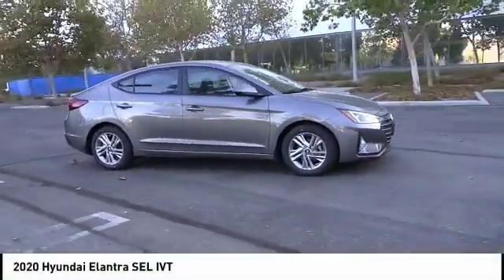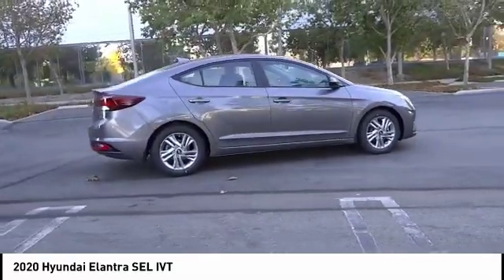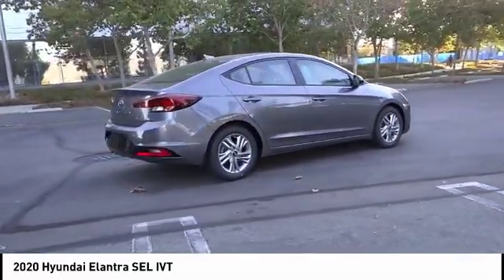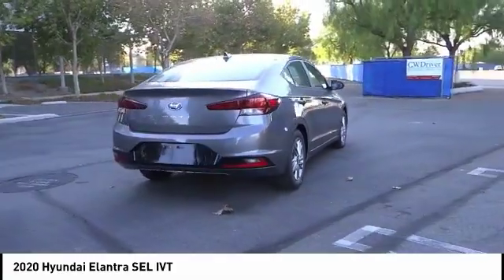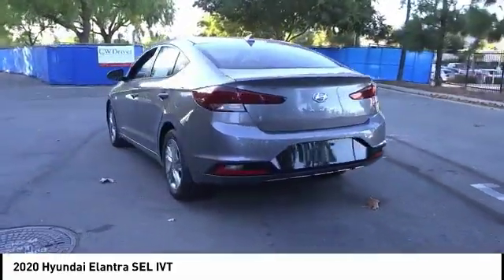Take a ride in the 2020 Elantra. The Elantra boasts the most interior room in its class and gets an exceptional 35 miles per gallon. With its luxurious standard features, the Elantra is an easy choice. This vehicle has less than 100 miles.